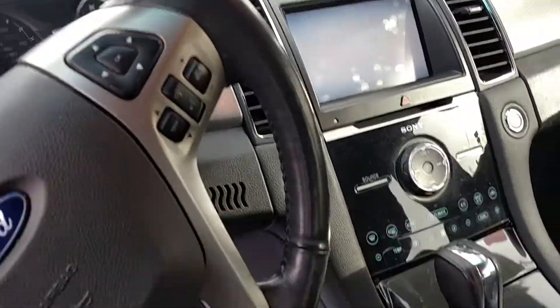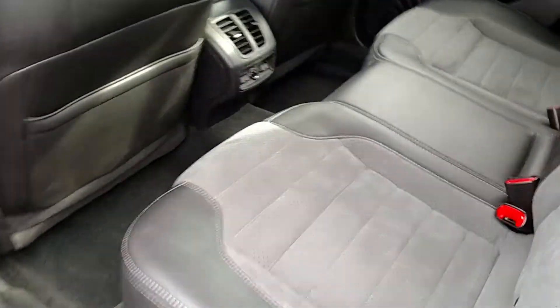Door console controls, steering console, leather seats, and plenty of space in the back.